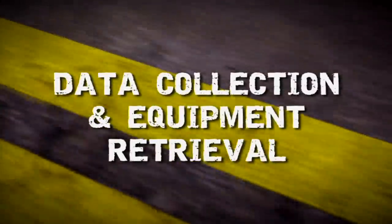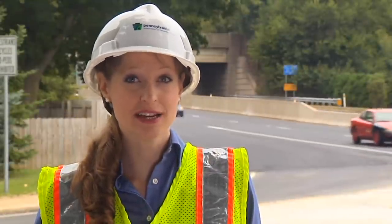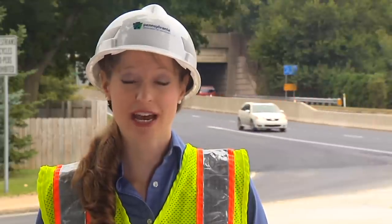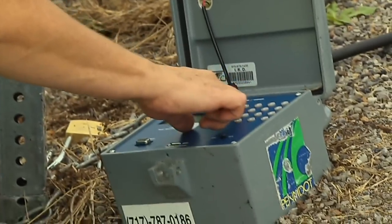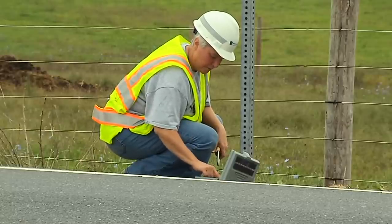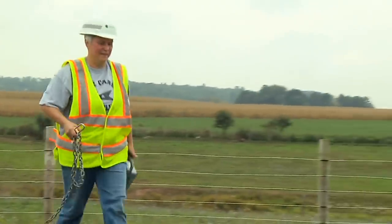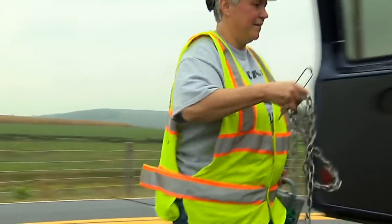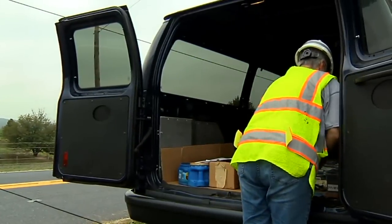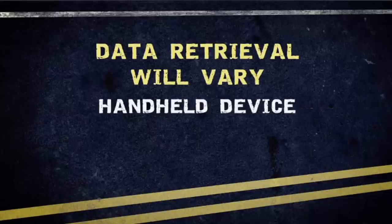Data Collection and Equipment Retrieval. If you set up a road tube counter, you will need to revisit the site at the end of the data collection period to retrieve the data and the equipment. Your first step is to check the counter to verify that it is still operating properly. If not, try to determine whether the problem is with the counter or the road tube, and be aware that there may still be usable data in the counter. Assuming the counter is operating properly, it is vital that you retrieve the data promptly to safeguard the information and its accuracy. The exact method used to retrieve the data will vary depending on the manufacturer's software and whether you use a handheld device, USB, or a laptop to download the data.